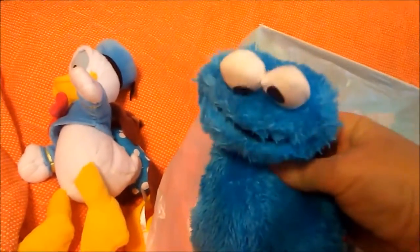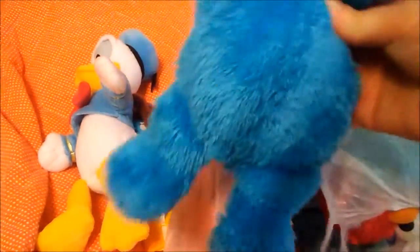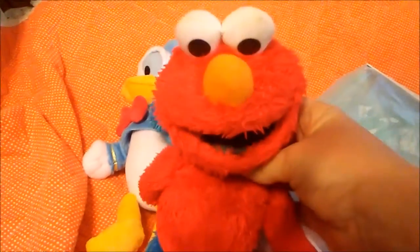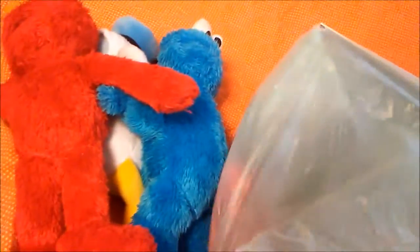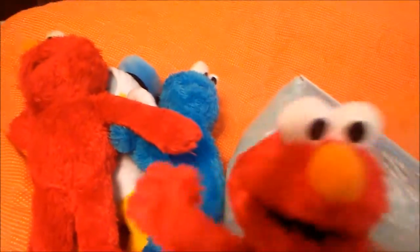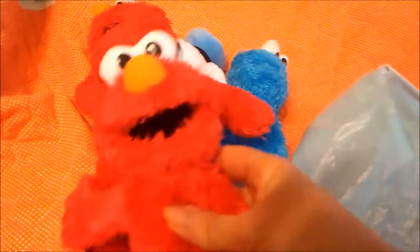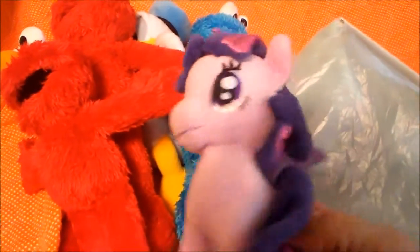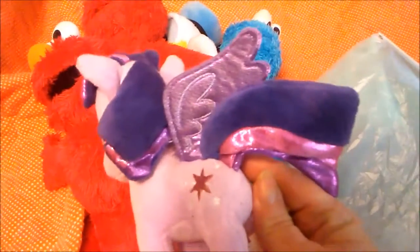And I got a Cookie Monster. And I got an Elmo. And I got another Elmo, so we're going to have to do a Sesame Street day one of these days. And then I got this cute little My Little Pony — I don't know who it is but it's really super adorable.